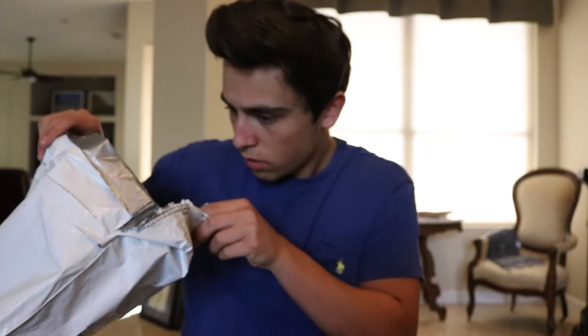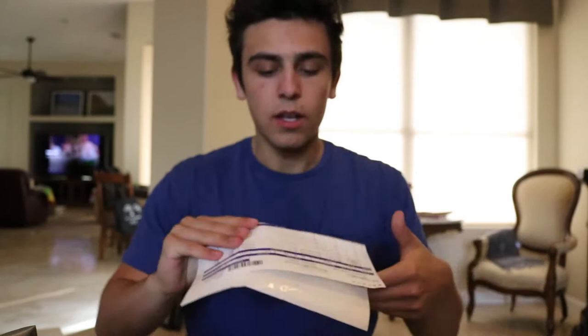Alright, so as you guys can see, obviously there's the FOG vacuum bags. Got two of them and I've got my packing slip sitting here. So we got the FOG black fleece shorts and the FOG black boxy t-shirt.